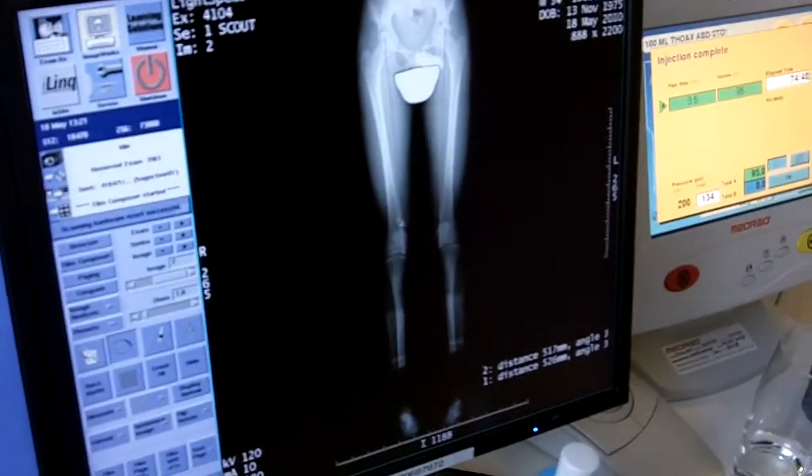It's going to take a couple of days until the doctors have made all the proper measurements to find out, but the indications here, just by looking at the picture on the computer screen, seem to indicate that there is a discrepancy in the length of the two femurs.